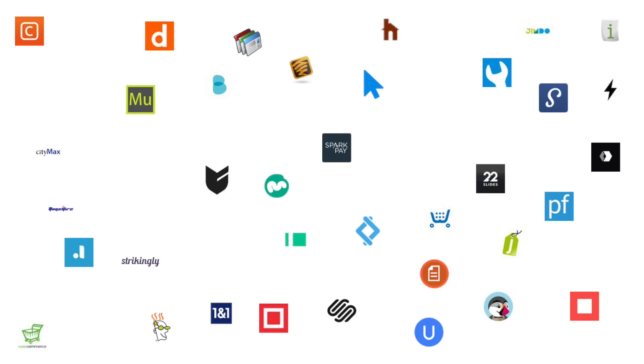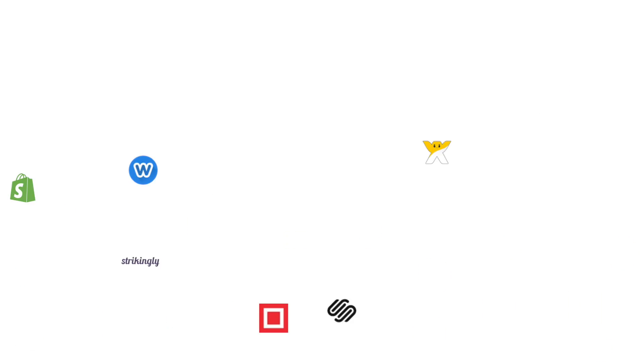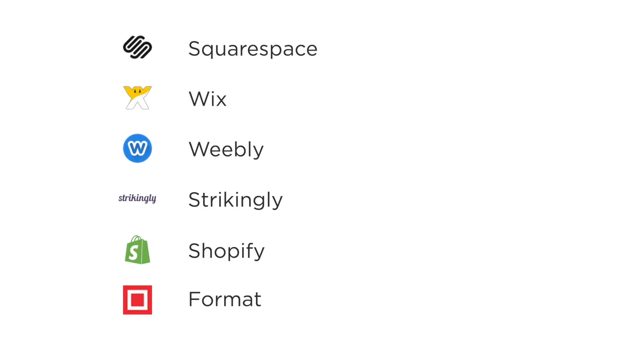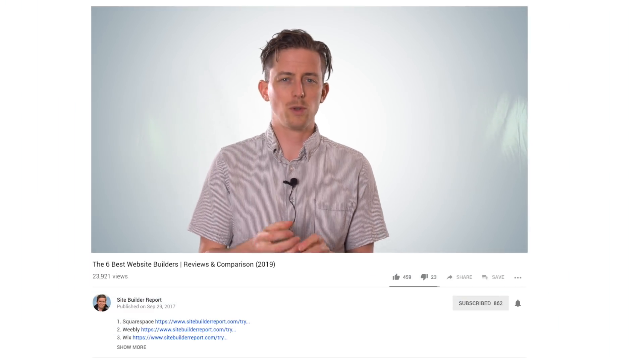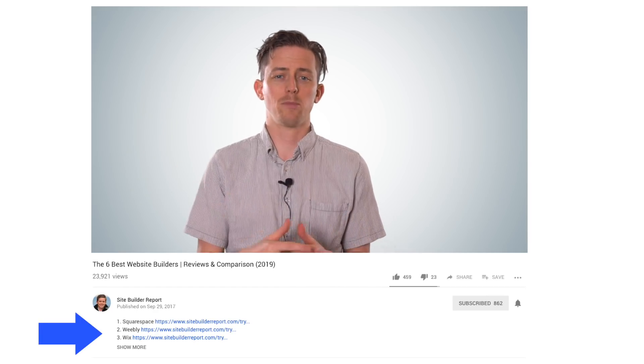But today I want to save you some time, so instead of going through every website builder I've ever reviewed, I'm going to walk you through the 6 best. These 6 aren't in any particular order — in fact I recommend each of them — but they each have unique strengths that may work best for you. My work is supported by affiliate commissions, so if you'd like to try one of the website builders, you can click the link in the video description below and I may earn a commission.